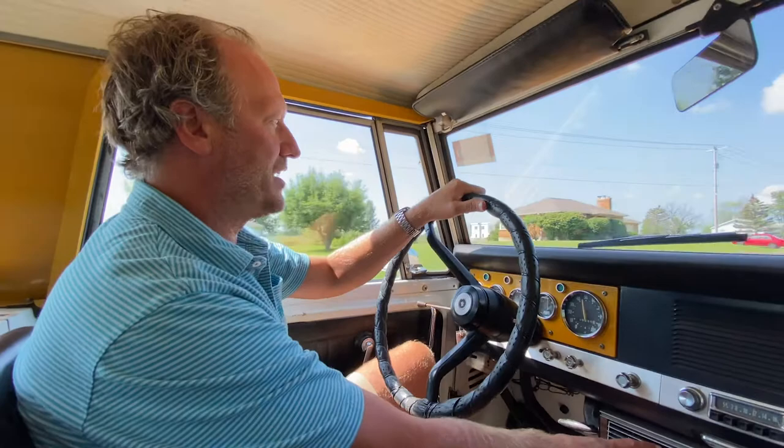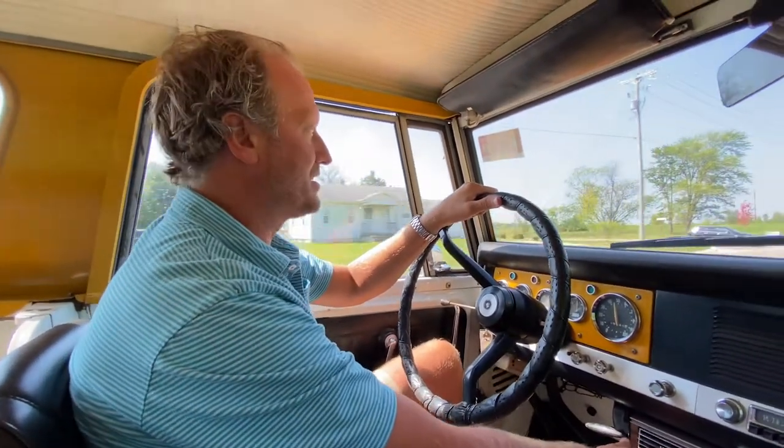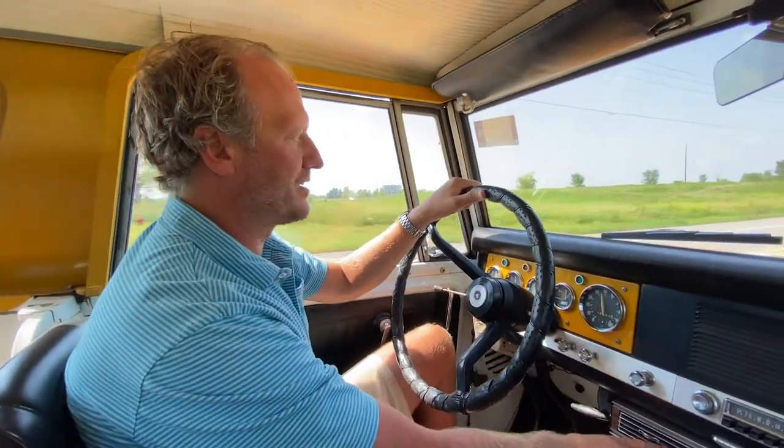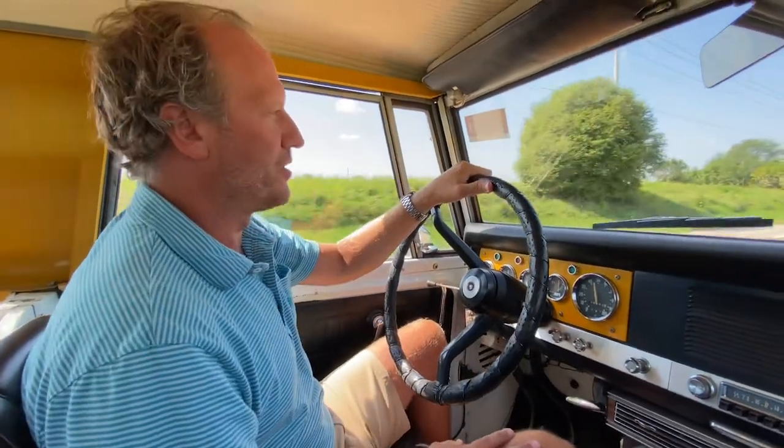Today is about 85–90 degrees with Michigan humidity, and the AC is blowing nice and cold. Again, it's not going to freeze you out, but it's very comfortable inside this cabin with it working properly.